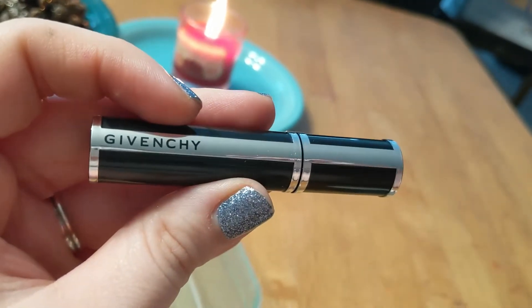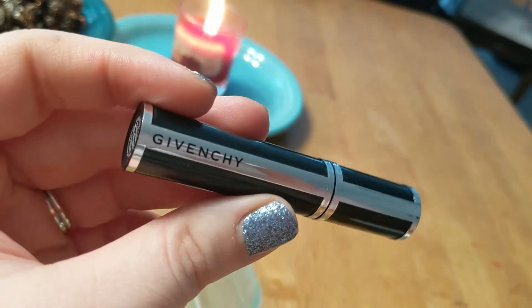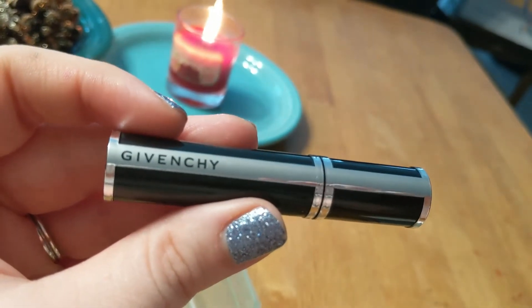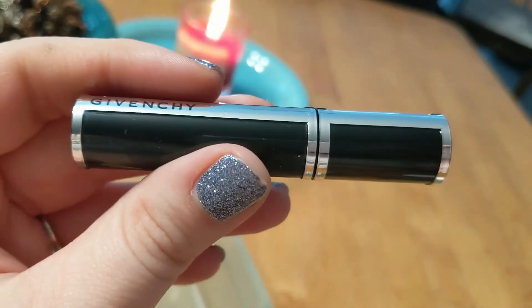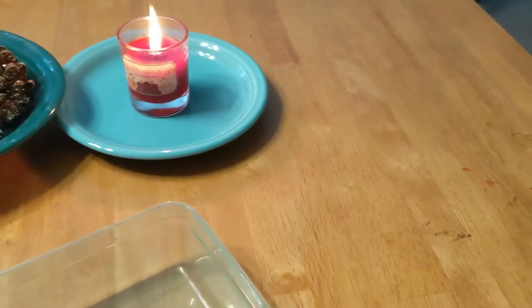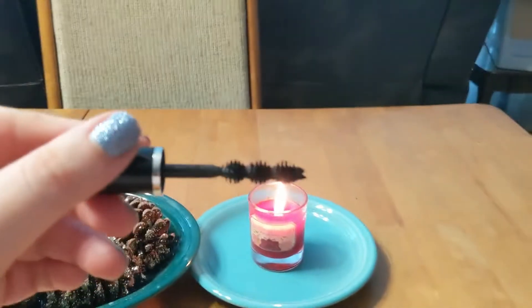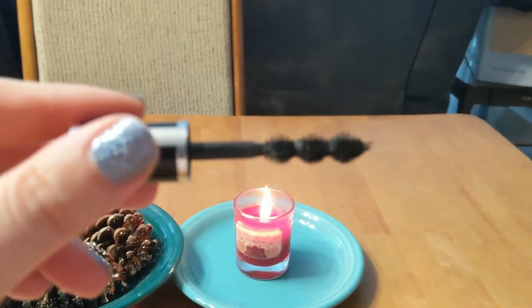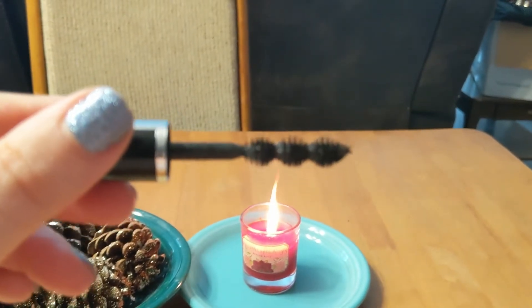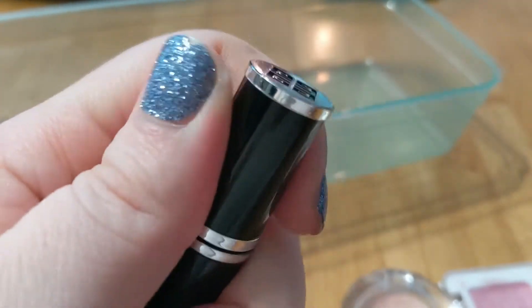Obviously Givenchy is not a clean beauty brand. This was a gift from my mom — she got me the Givenchy Black Magic Lipstick for Christmas and it came with this mini mascara. I actually really love it. This is the first time I've used a non-natural mascara in years, but I haven't had any irritation from it. I've been wearing it every day and it actually does make my lashes look amazing.